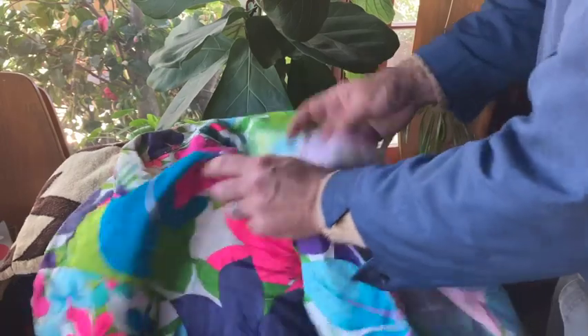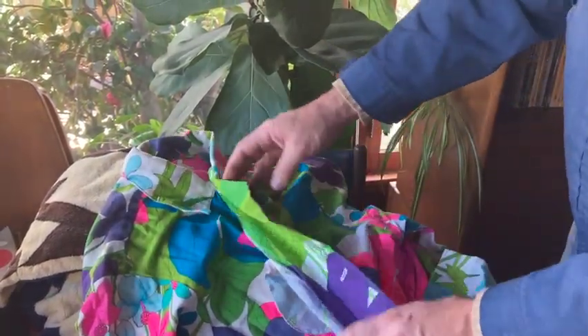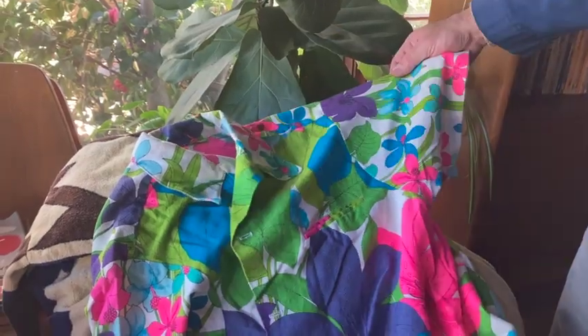Found this cool, like 60s — it looks like bar cloth — Hawaiian shirt. Love the colors. This thing is vibrant. Really good condition and just a vibrant, cool shirt.